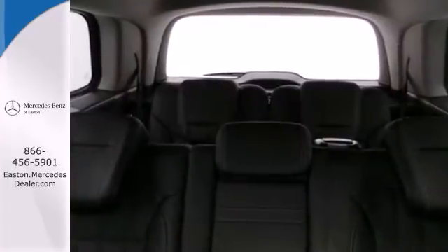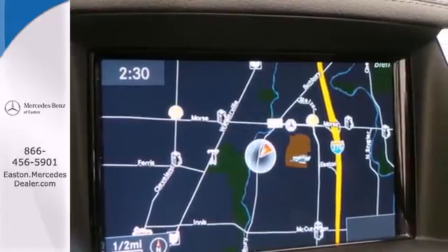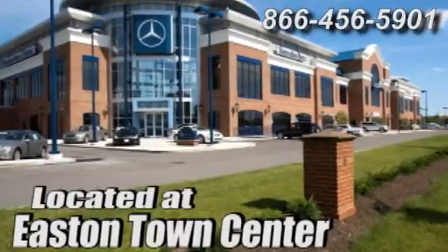A full-size SUV that's truly fulfilling. Come in for a test drive today. Come experience luxury the Jermaine way at Mercedes-Benz of Easton, conveniently located at Easton Town Center.